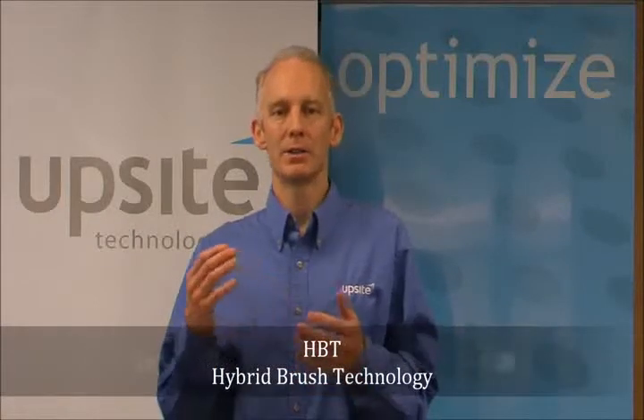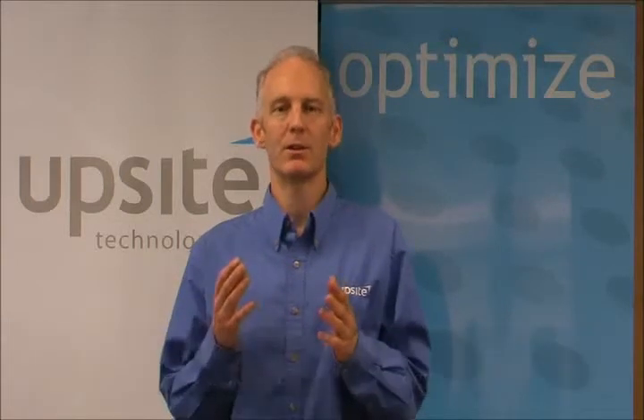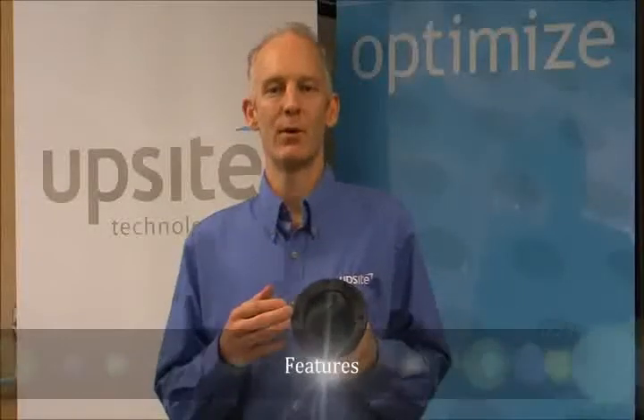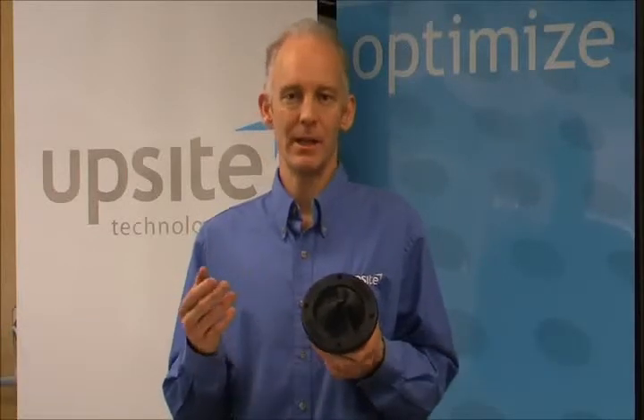I want to introduce to you Hybrid Brush Technology, or HBT. This is a design that UpSight engineers have patented, which utilizes a membrane and bristles to create the most effective seal in a brush grommet product. Now I'll tell you about the features of the 4-inch round grommet and how HBT has been incorporated into this product.